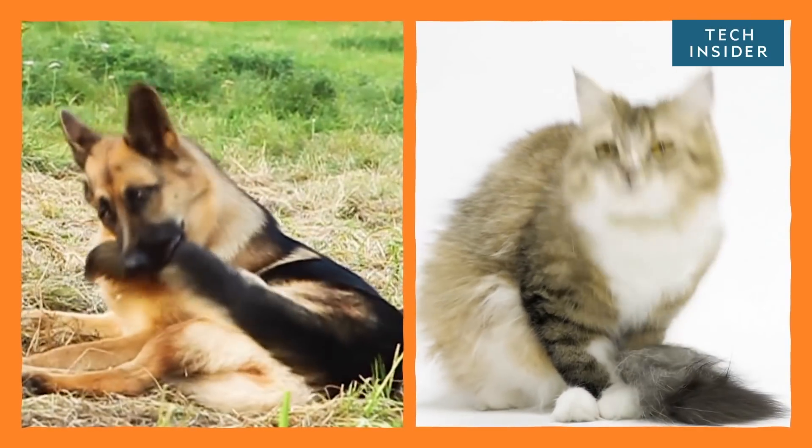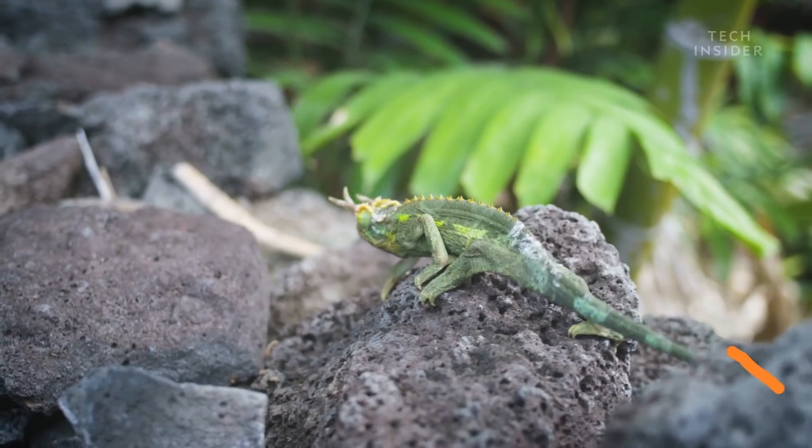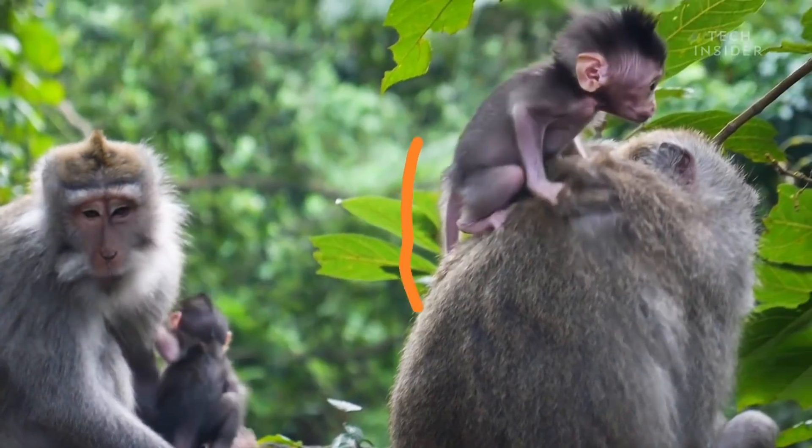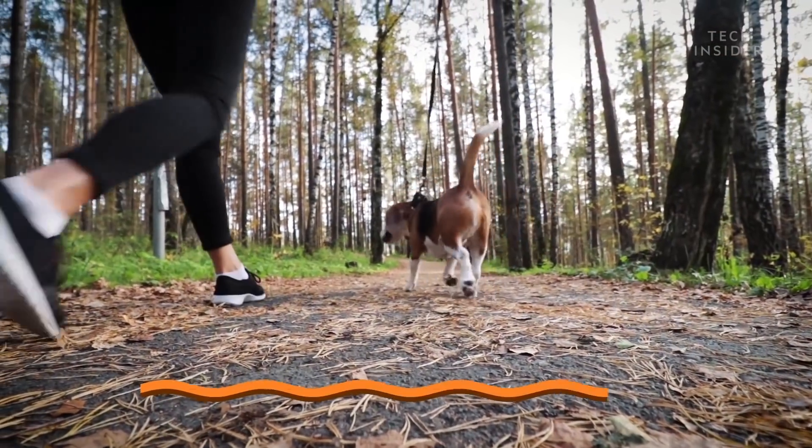Tails are like opinions. Basically, everyone has them. Fish, birds, most reptiles, and even some of our closest relatives. So, why are we missing out?